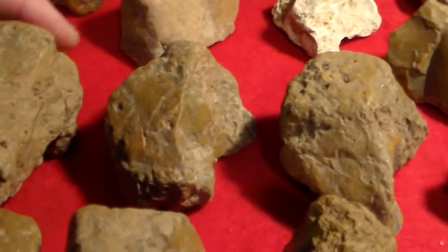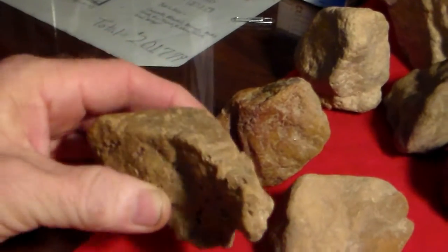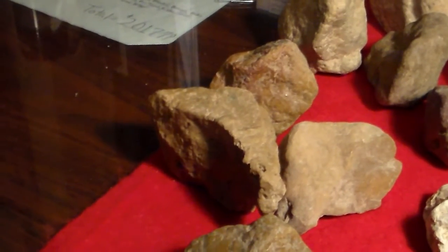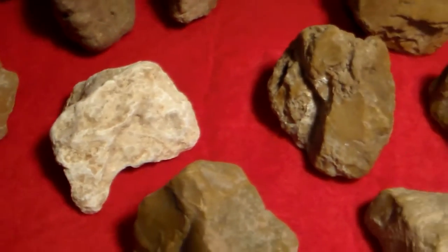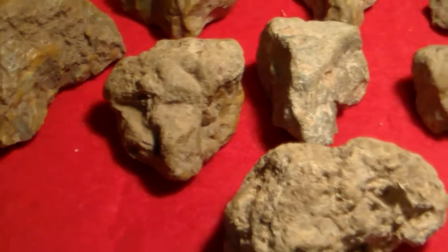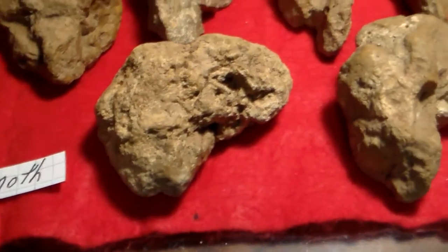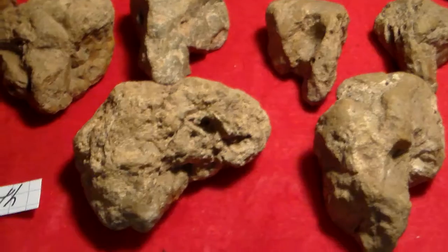There are a couple of them that are obviously made out of clay. That one has just got the look. It just so happens that one would show the left ear — left to us, right to it. All of these have some semblance of a trunk. That one looks better from up top; it's kind of hard to tell with that big eye — it's a little bit too big for its shape.